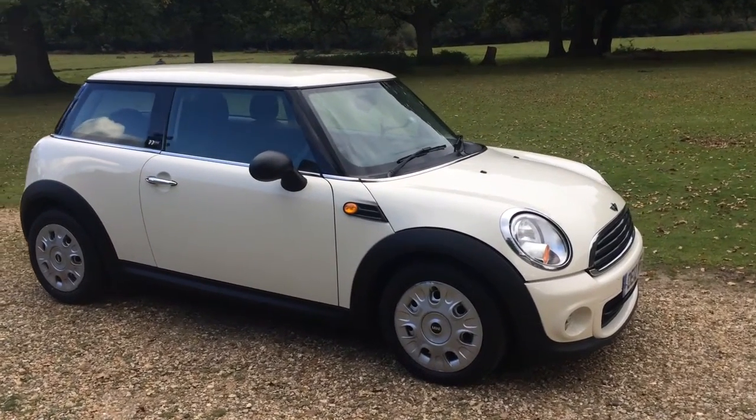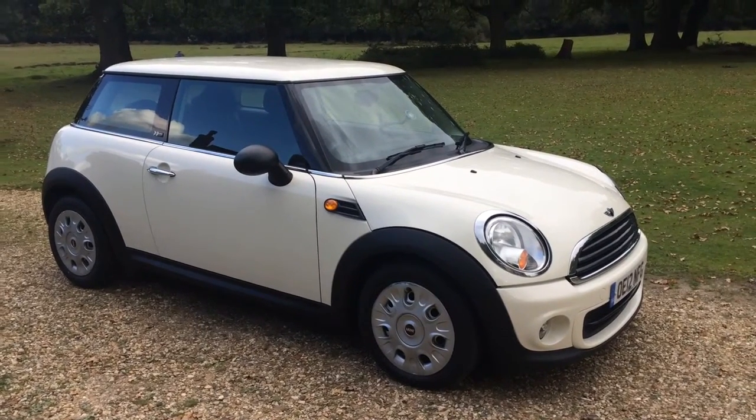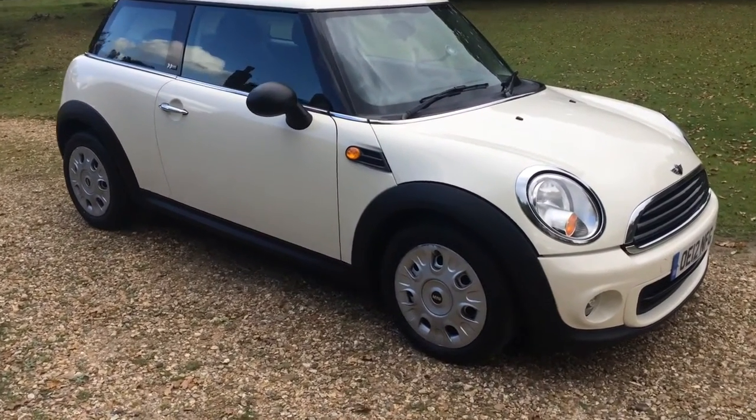Welcome to the video of our Mini First. My name is Alex at ActivityCars. I'm going to take a closer look at the car and then I'm going to take it out for a road test. So let's go take a closer look.